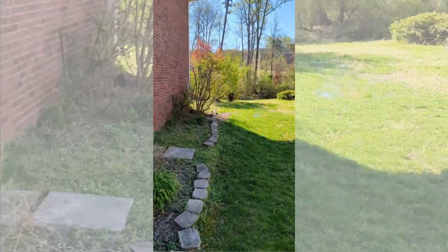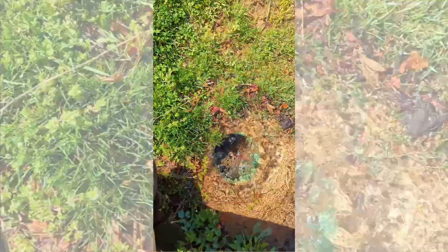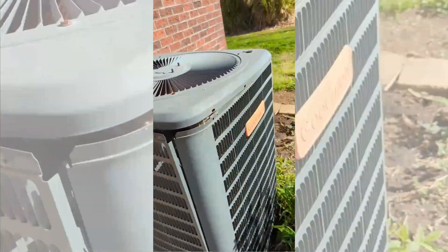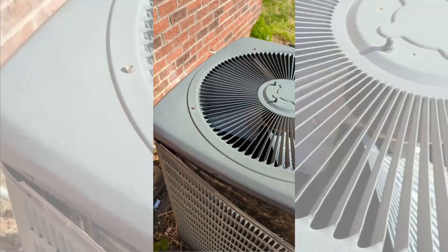Right off the bat, I see we've got irrigation flooding going on here. Looks like it's been going on for a while, so I'm going to shut the water off. The AC condensing unit is literally falling apart. That's not good.